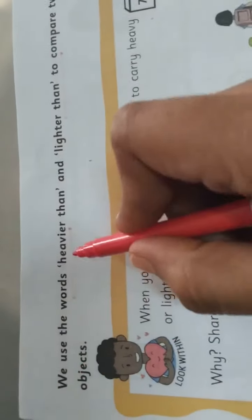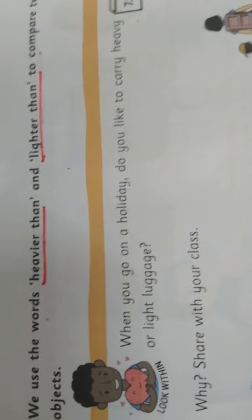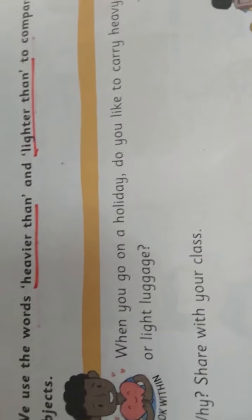We use the words heavier than and lighter than to compare two objects. What are the words we are using when comparing two objects? Heavier than and lighter than. These two words we are using when comparing two objects. Say along with me — heavier than, lighter than.